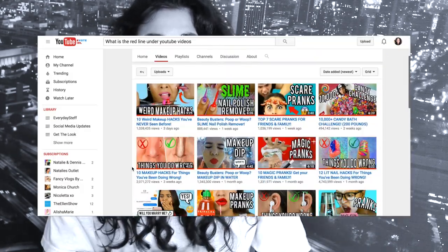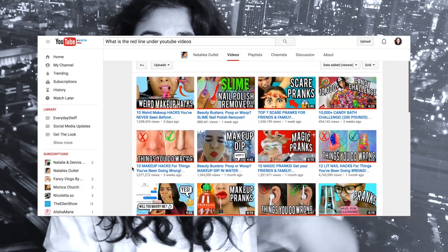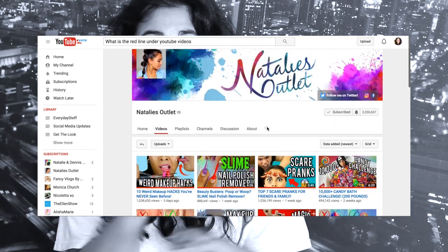Thumbnails have recently changed, if you guys haven't noticed. Beforehand, when you had already watched a YouTube video, a video would turn a little bit opaque, and on the left-hand side it said 'watched,' and the length of the video still remained in the right-hand corner. Now when you have watched a video in its entirety, instead of saying 'watched,' there's a red line at the bottom of the screen, and that means that you have watched that video.